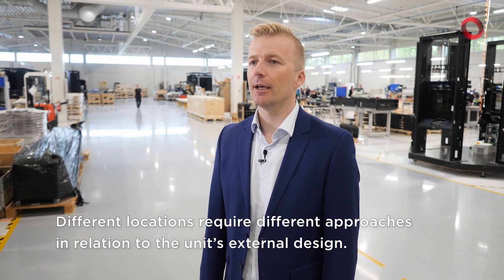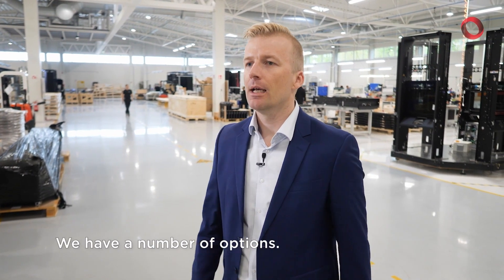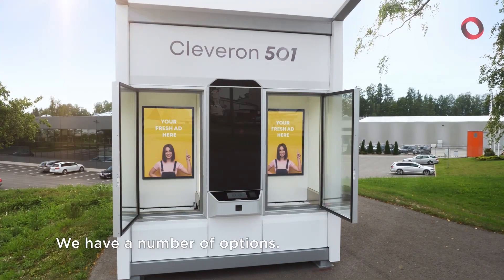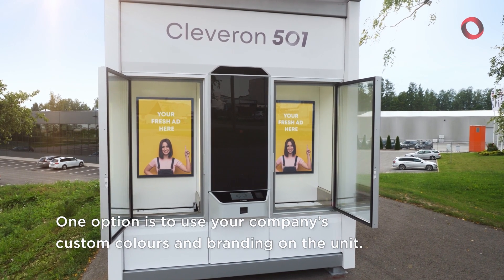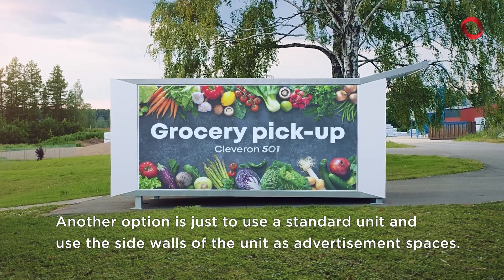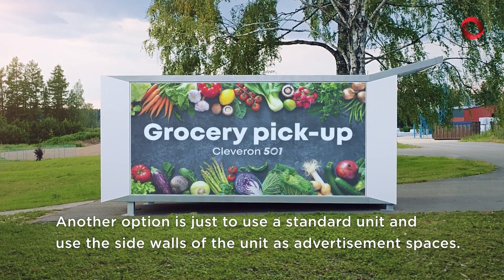Different locations require different approaches in relation to the units' external design. We have a number of options. One option is to use your company's custom colors and branding on the unit. Another option is to use a standard unit and use the side walls of the unit as advertisement spaces.